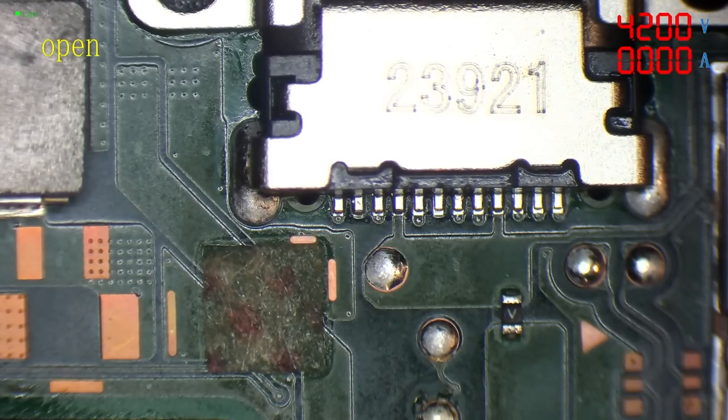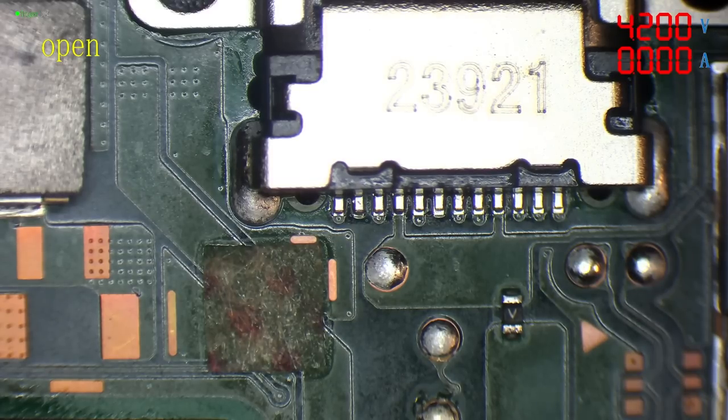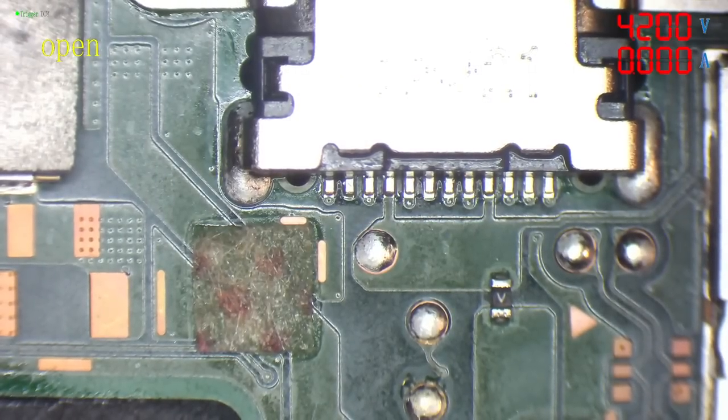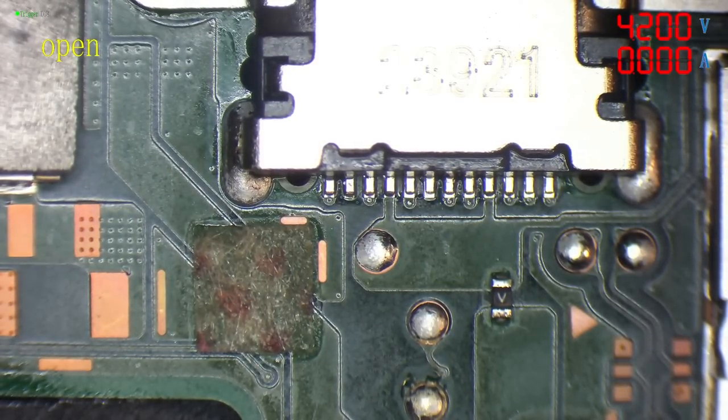While I'm in this area, I'm just going to test the fuse. The multimeter reading in diode mode when testing the fuse should be 0.000 or very close to it. And yep — that's a good fuse.